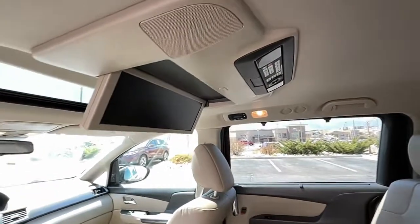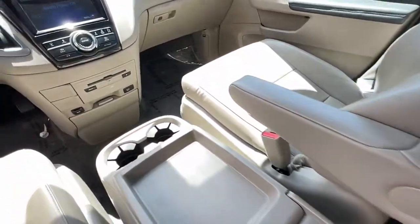Your family deserves the best in safety and comfort. Take the Honda Odyssey out for a test drive today.